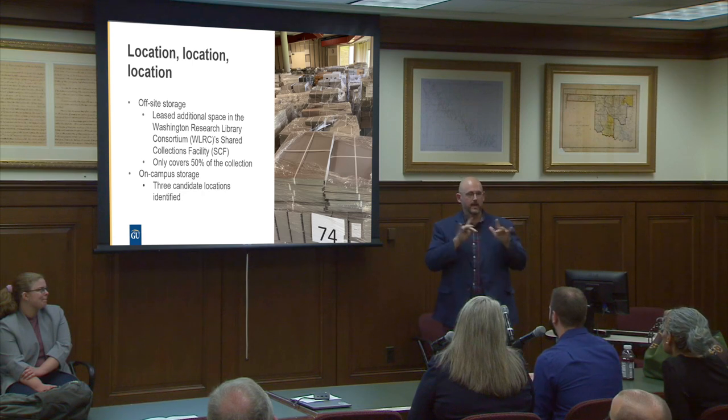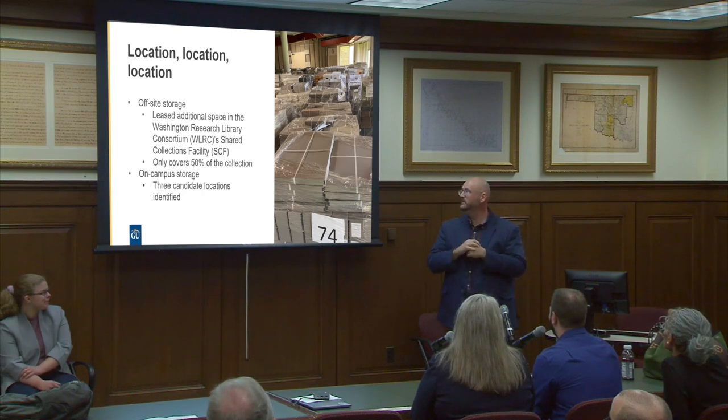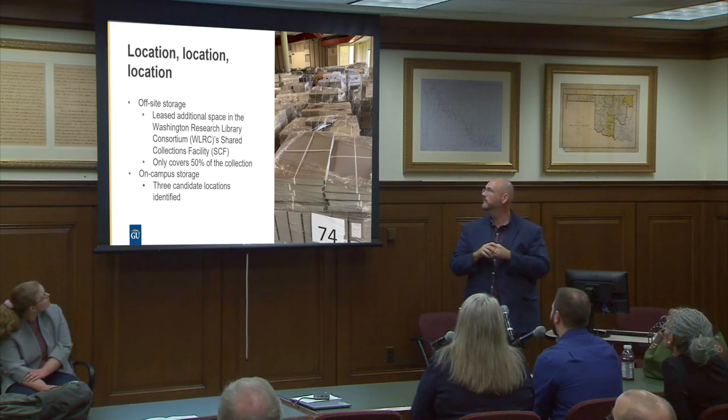One space shared with electric and data infrastructure made temperature control impossible — we would have had to replace the HVAC system for the entire building, which was not financially feasible. Another space we identified was an old dorm with most rooms vacant, but the building was slated for demolition. So we had to look for a space off campus.